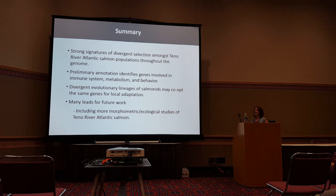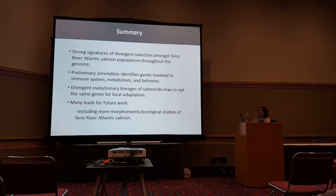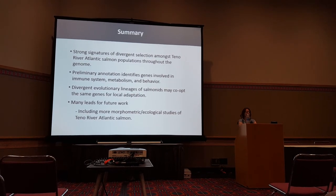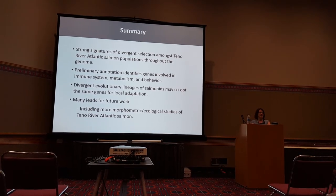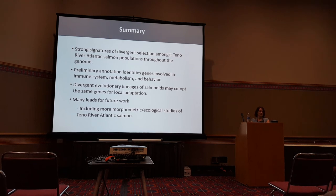In summary, we see strong signatures of natural selection, and some of these genes seem to be involved not just in Atlantic salmon but in other salmonid species as well. Thank you very much.